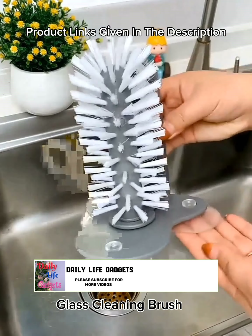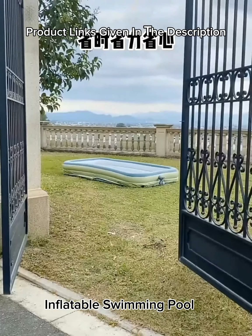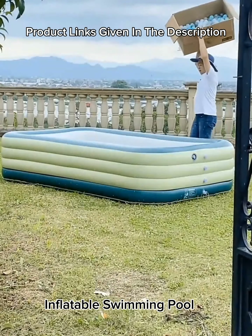Number 25: Automatic inflatable swimming pool with sun shade, for kids and adults, family indoor-outdoor blow-up pool for family garden and backyard.